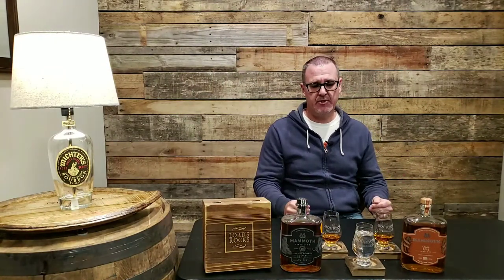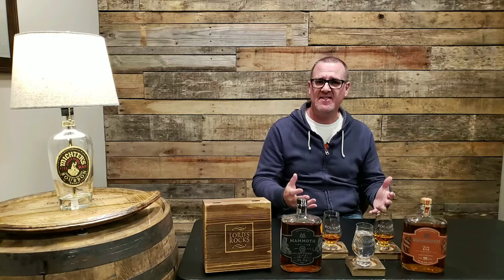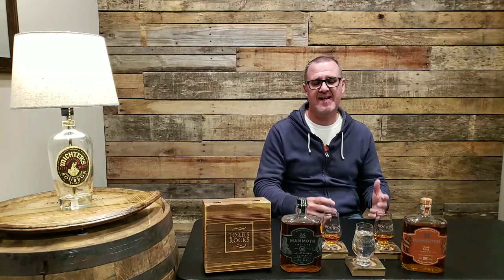Hey guys, welcome back. My name is Scott and this is another My Bourbon Journey review. If you're already a subscriber, thank you so much — I greatly appreciate all of your support. If you're new to this channel and looking for reviews of different whiskeys such as bourbons, ryes, American style whiskeys, maybe a single malt on occasion, go ahead and hit that subscribe button and make sure you hit the bell notification.